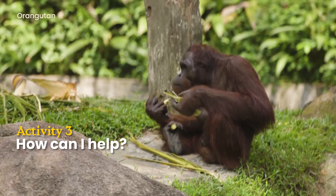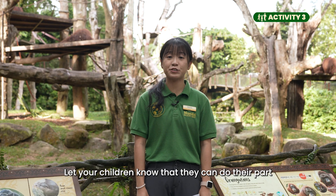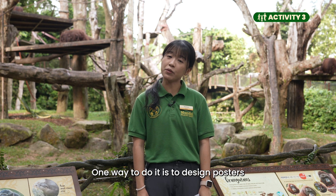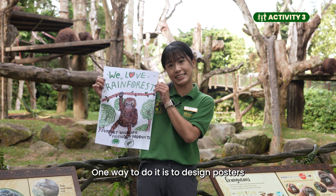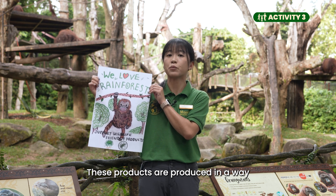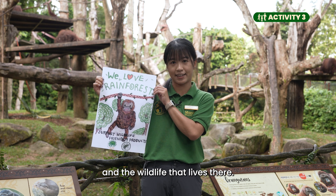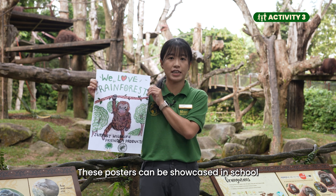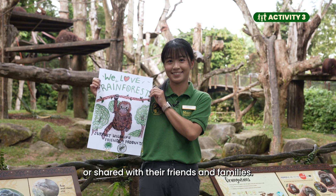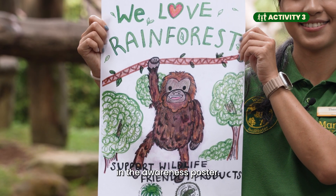Activity 3: How can I help? Let your children know that they can do their part to help fight deforestation by raising awareness. One way to do it is to design posters to tell people to support wildlife-friendly products. These products are produced in a way that's less harmful for the rainforest and the wildlife that live there. These posters can be showcased in school or shared with their friends and families. Discuss with your children what they would like to include in the awareness poster.